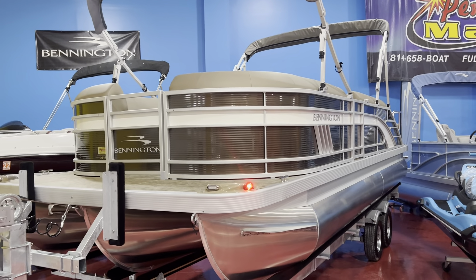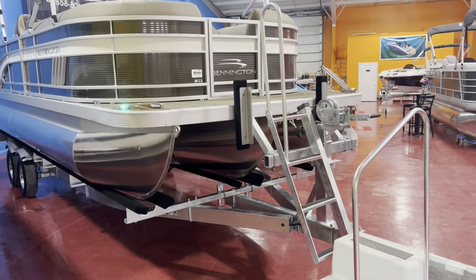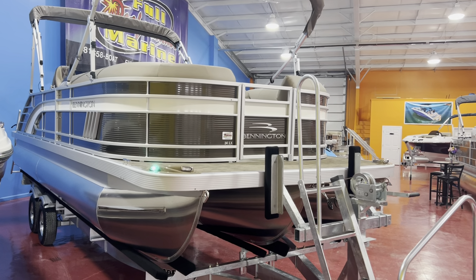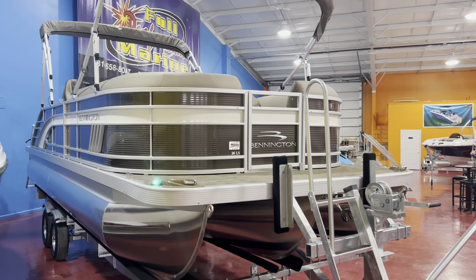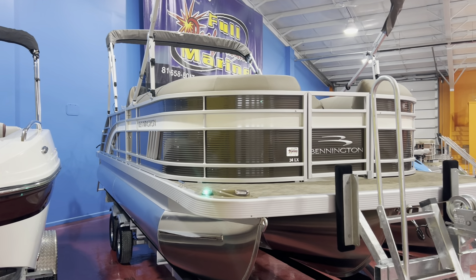It also has the color-coordinated platinum upholstery with the espresso accents and some white stitching throughout. Wait until you see the upholstery on this — it is absolutely gorgeous. The interior on this boat really sets it apart from a lot of the other Bennington models.